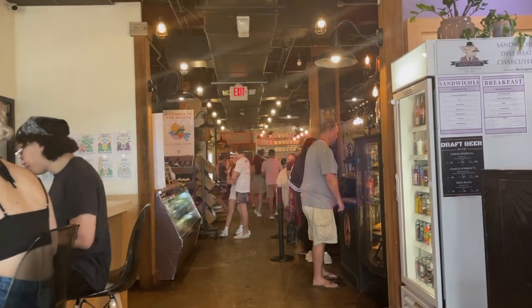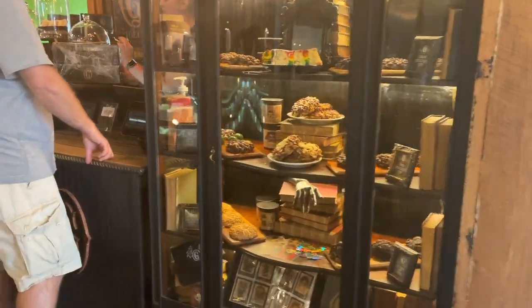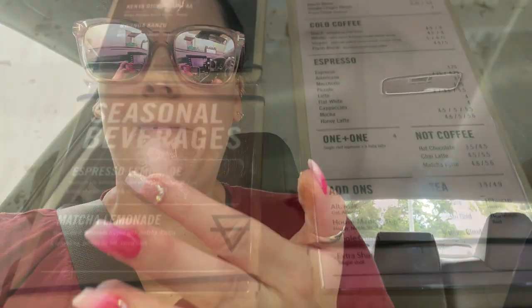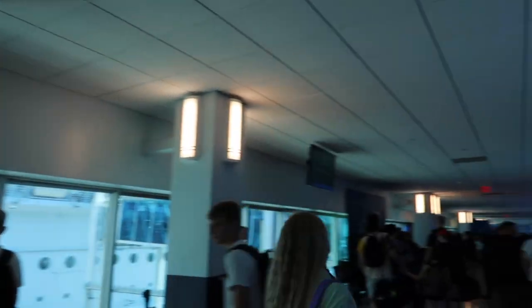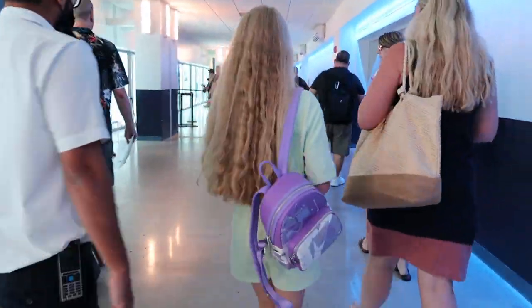The next day we flew down to Orlando and had a day there. We went to the East End Market, went to Gideon's and got some cookies along with that key lime truffle you can see me eating. Then we tried out Lineage Coffee, which is right next to Gideon's, and just enjoyed our day in Orlando.